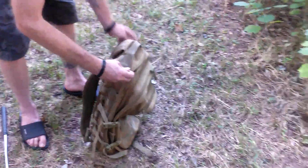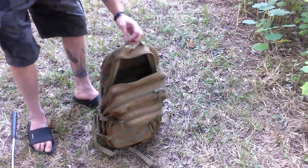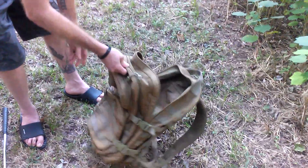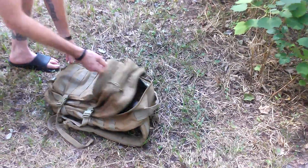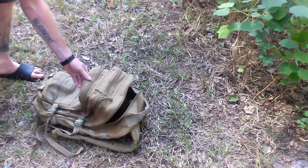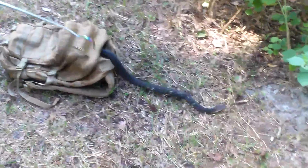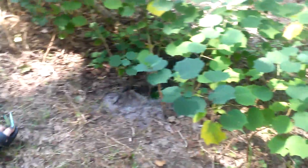Ready? Yes. Here he comes. He's a big boy. Do you want to have a new home, bubba? And there he goes — he's going fast.